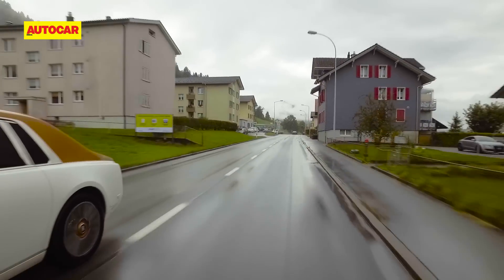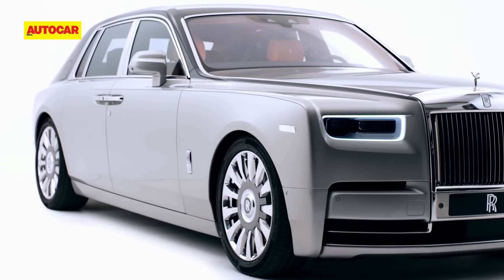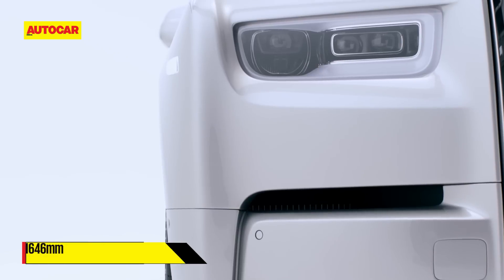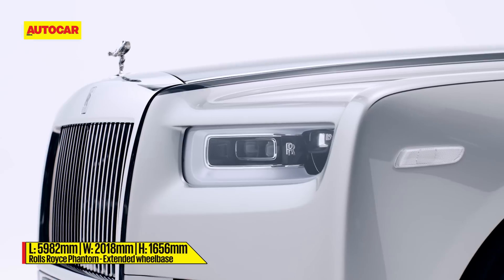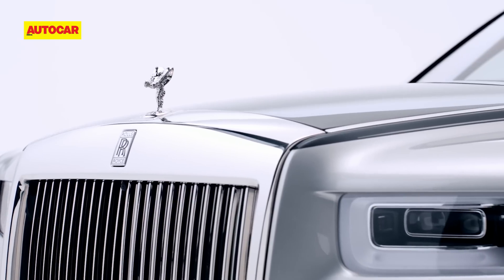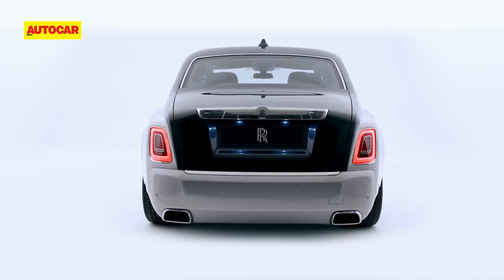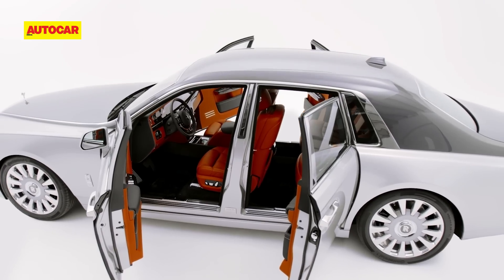The Phantom still looks majestic despite a few modern elements introduced in the design. The signature Pantheon grille doesn't sit quite as proudly on the nose as before and is now flush with the body. All the body panels are new, but the untrained eye will have trouble telling the new Phantom apart from the previous model. Rolls-Royce hasn't deviated from the previous car's styling intentionally, because owners just loved the way the Phantom 7 looked. The Phantom's overall road presence hasn't diminished — it looks as stately and unabashedly ostentatious as ever.